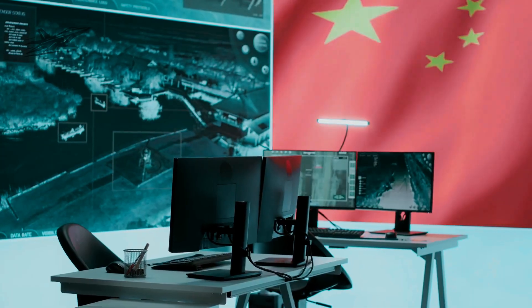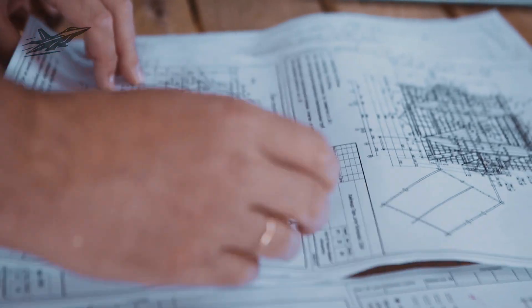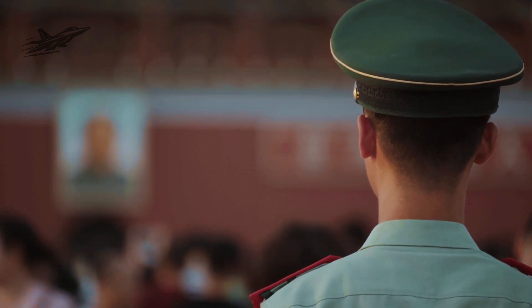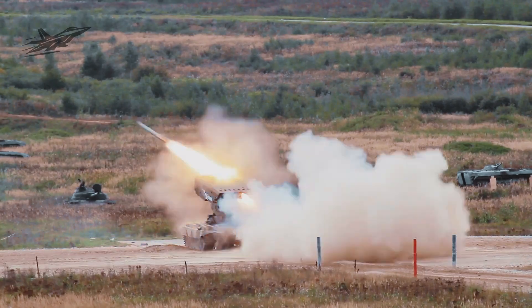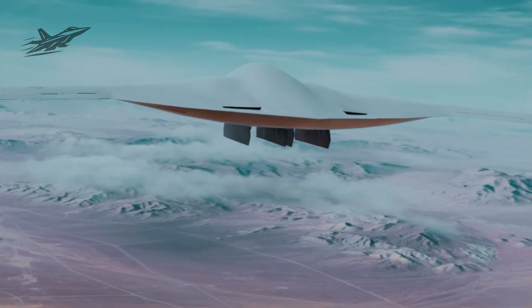Chapter 13: China and Russia Are Watching Closely. In Beijing and Moscow, military analysts are watching the Raider program with growing concern. China's H-20 stealth bomber has yet to enter full-scale testing, and Russia's PAK-DA remains a paper project plagued by budget constraints. Both nations now face the reality that by the time they field their own next-generation bombers, the U.S. could already have an operational fleet of dozens. China is accelerating hypersonic missile programs in hopes of creating a deterrent, while Russia is focusing on long-range anti-aircraft systems. Yet neither nation has a proven defense against a bomber designed to operate unseen, strike anywhere, and vanish before a counterattack can be launched. The B-21 isn't just a new aircraft — it's a geopolitical problem that America's rivals haven't yet solved.